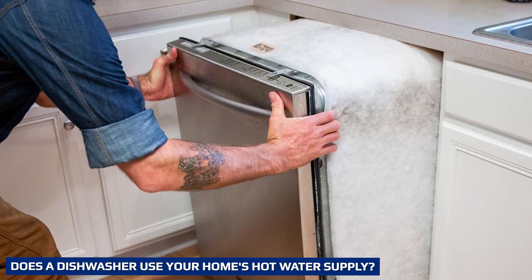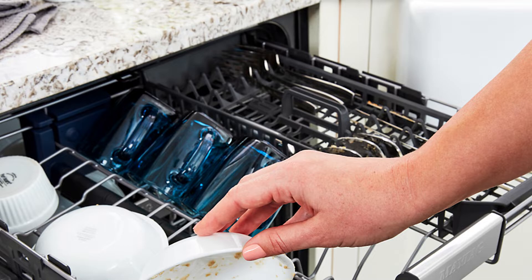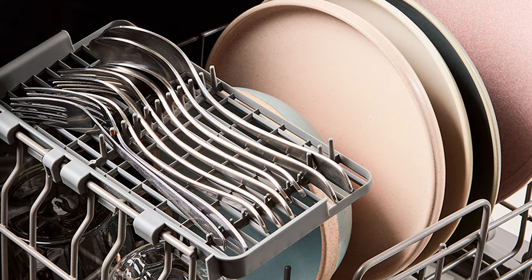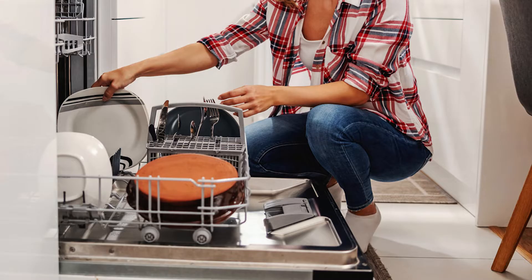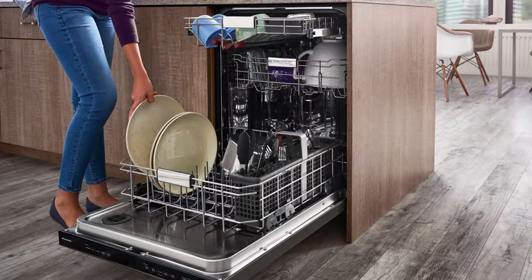Dishwasher water has to be hot so dishes are cleaned properly, explains Topping. But in terms of energy use, the question is whether the water is hot when it goes in, or if the water is made hot by the machine. If you buy a modern dishwasher, it won't use any of your home's hot water supply — it'll take in cold water, then heat it internally to around 54–62°C (129–144°F).